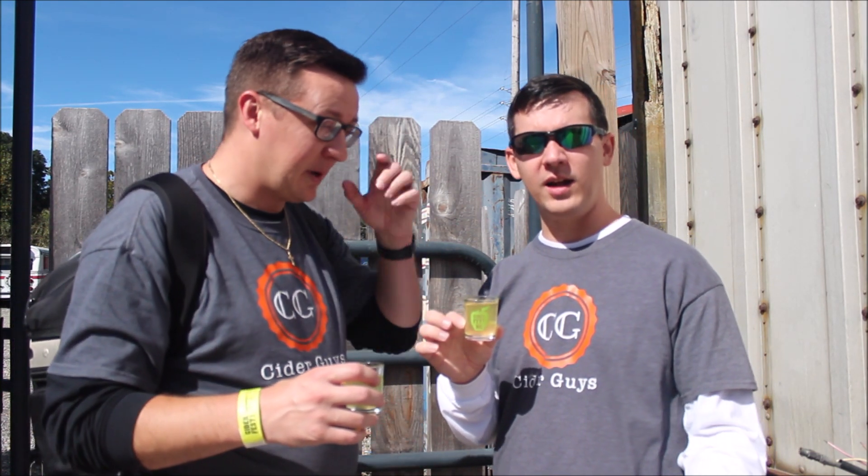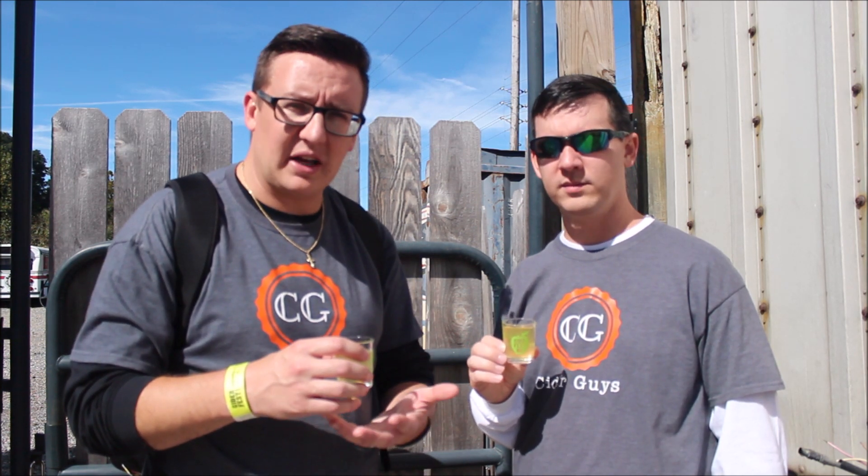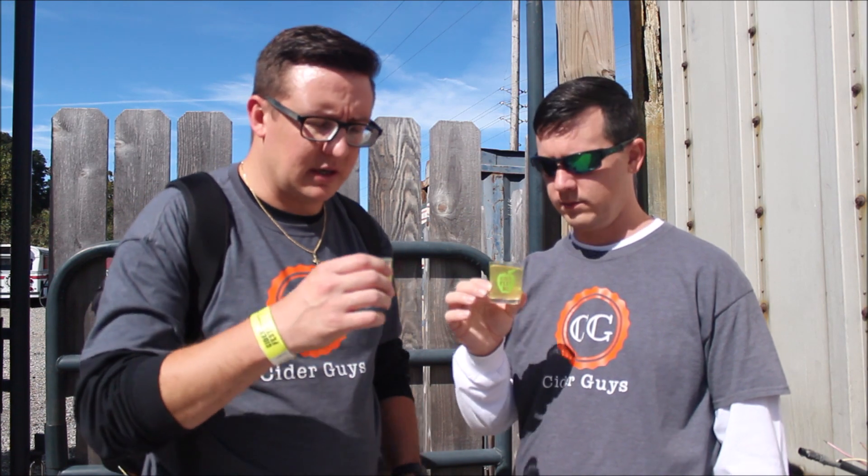Review number two: this is from Red Clay, it's their Chai Jack. It's got chai tea and pumpkin, and we were told they get their chai tea from Apple Eye Chai Tea — the same place that Noble Cider gets their spice tea for their Spice Emergent. So it'll be interesting to see the difference between Red Clay's version and Noble's version.